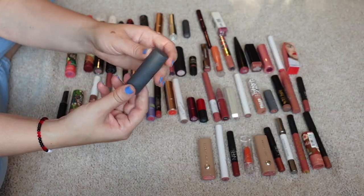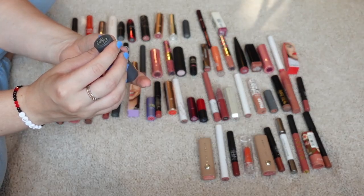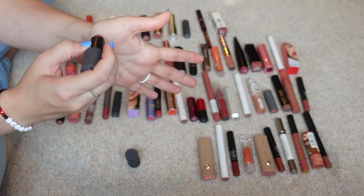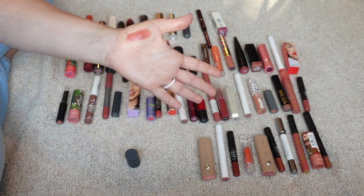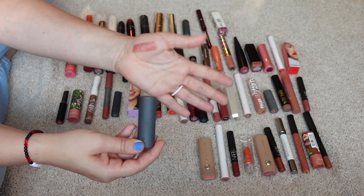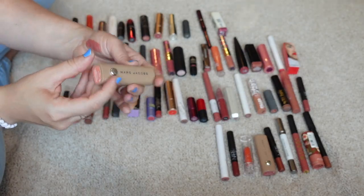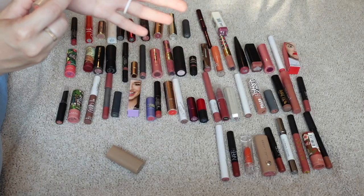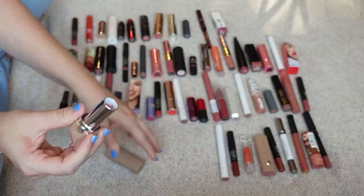This next one is from Bite Beauty — it's an old formula, and Bite Beauty is known for their products going bad quickly. This is the Buttercream Lipstick in Pecan. I think this smells like it went bad — such a pretty color, but it has that off lipstick scent which makes me think it's not good anymore. That's unfortunate especially because Bite Beauty is out of business. Next is from Marc Jacobs — their New Nudes Lipstick in the shade Eat Cake. I love the Marc Jacobs lipsticks; I got them at TJ Maxx and they're such a comfy formula. Definitely keeping.